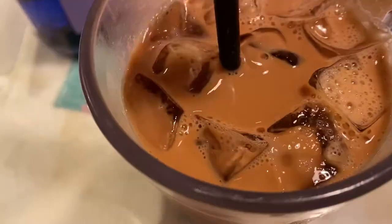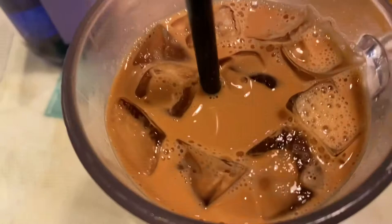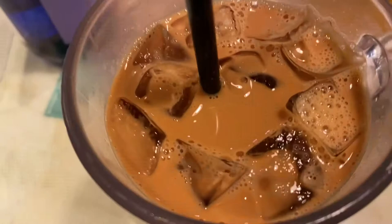Here we have the iced milk tea — my favorite. Just going to give it a nice quick stir. That's really good. Typically Hong Kong milk tea is a mix of black tea with some condensed milk — they just mix it all together in a nice ratio and you get this nice brown color. It's just the right amount of sweetness; some may say it's a bit too sweet, but you still get a really nice tea flavor. I think that's a very important factor, and it's one of the reasons why Hong Kong milk tea is one of my favorite drinks ever.